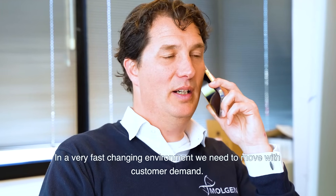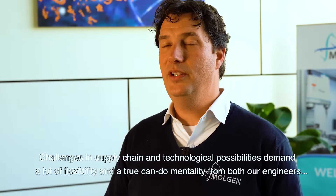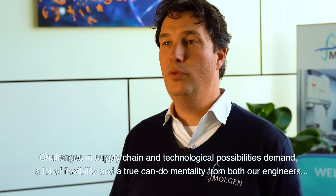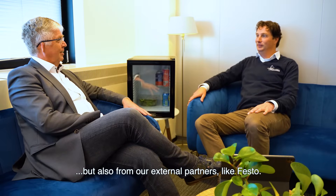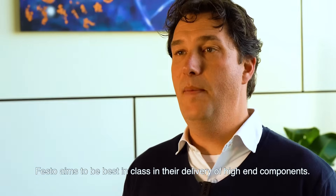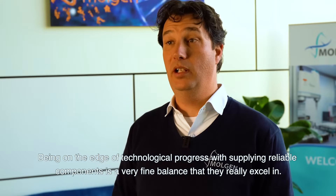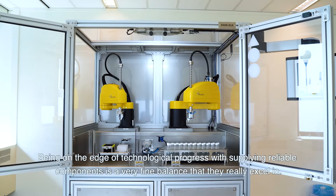In a very fast changing environment we need to move with customer demand. Challenges in supply chain but also technological possibilities demand a lot of flexibility and a true can-do mentality from both our internal engineers and our external partners like Festo. Festo aims to be the best in class in their delivery of high-end components. Being on the edge of this technological progress with supplying reliable components is a very fine balance which they really excel in.